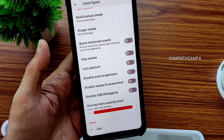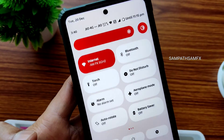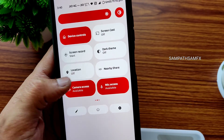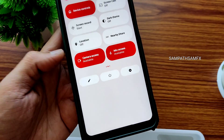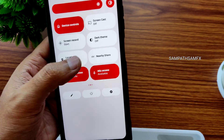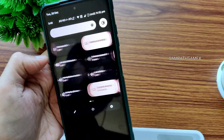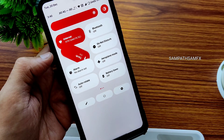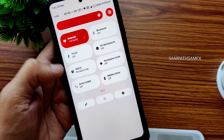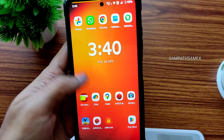You also get a game space mode here. The quick settings panel has an Android 12 style — you get the power button, edit option, and settings button underneath the quick settings toggles. You can see the animations; since it's a dark theme, the animations are smooth. These are similar to what we've seen in Android 13, but smoother here.